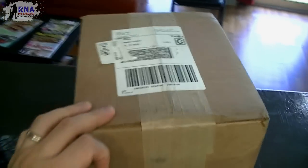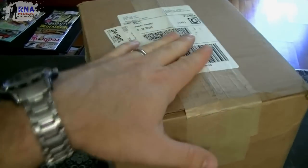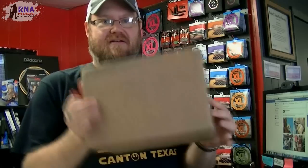Maybe someday. Speaking of Jeff Loomis, I got a box — a box of stuff. Let's see what's in there. What is in this awesome box of awesomeness?